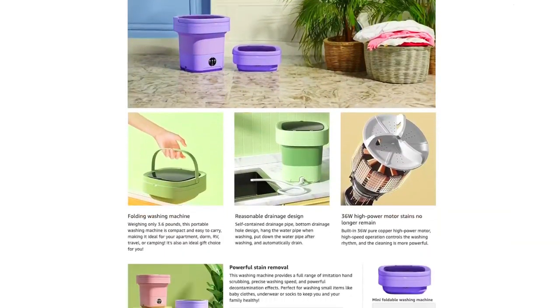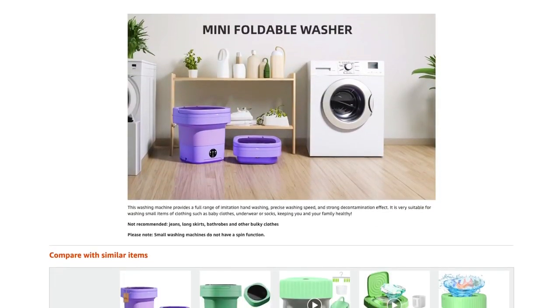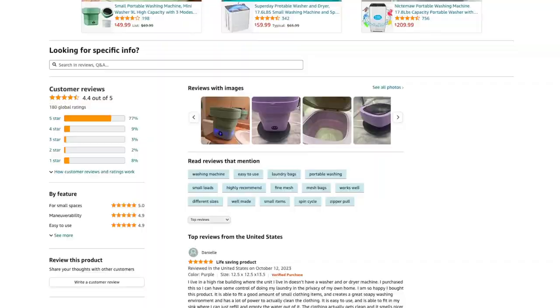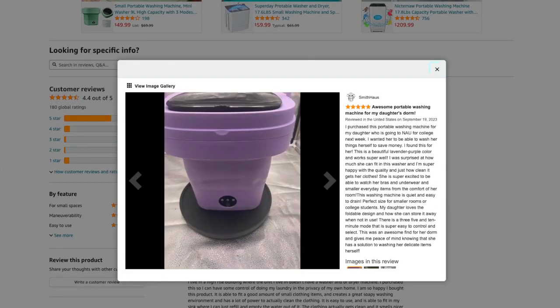Users have praised this product for its efficiency and convenience. One user mentioned that it fits a good amount of small clothing items and creates a great soapy washing environment. It's easy to use and fits in the sink for easy water refill and emptying.